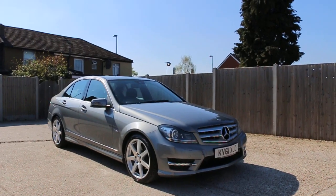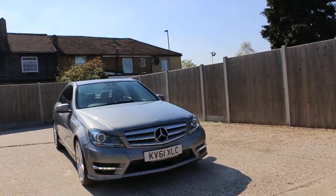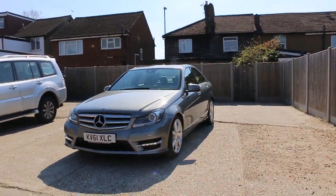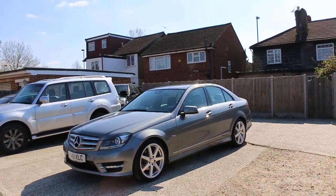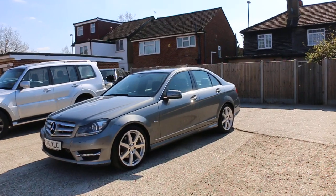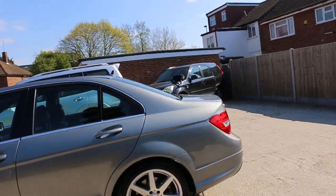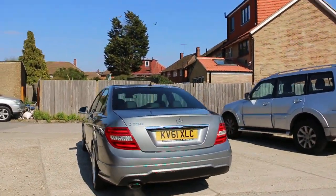Now available at McCarty Cars: a Mercedes C-Class petrol, 61 plate, 2011, in metallic grey. The car has front daytime running lights, front and rear parking sensors, and 18-inch AMG alloy wheels.